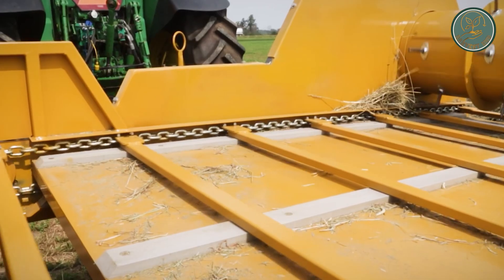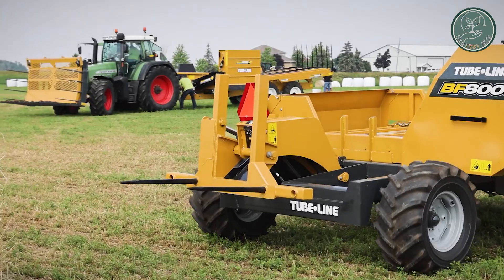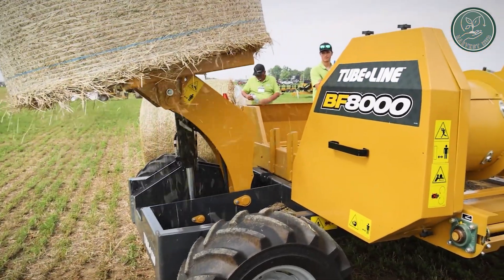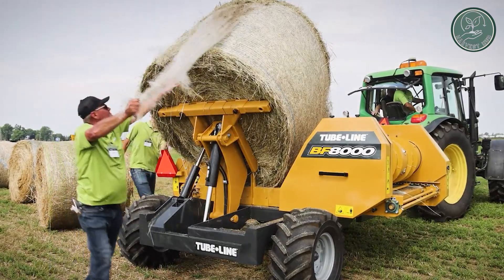The loading arm can even carry a second bale into the field. Once on the table, the bale is rotated by an apron chain while the drum's tines untangle the hay. In simpler terms, it's a powerful tool that makes handling and processing large bales of hay much easier and more manageable.